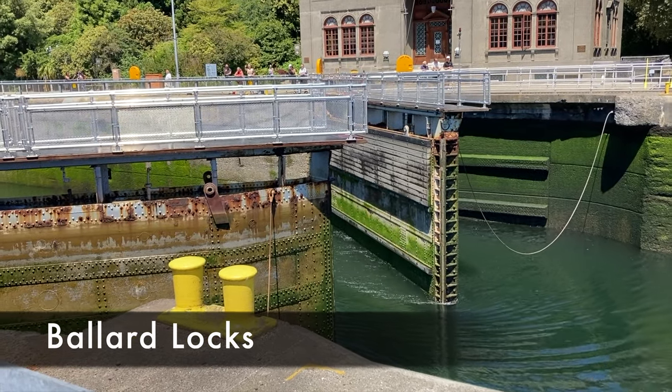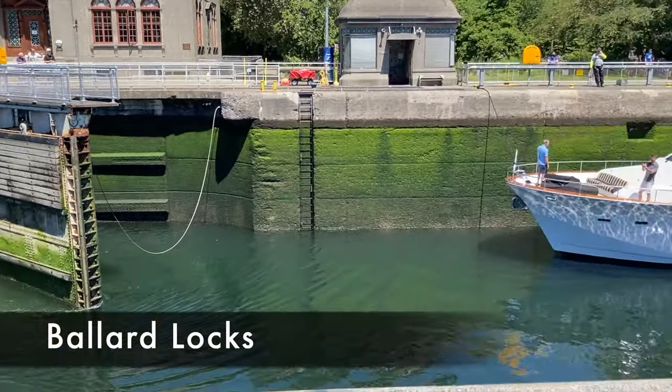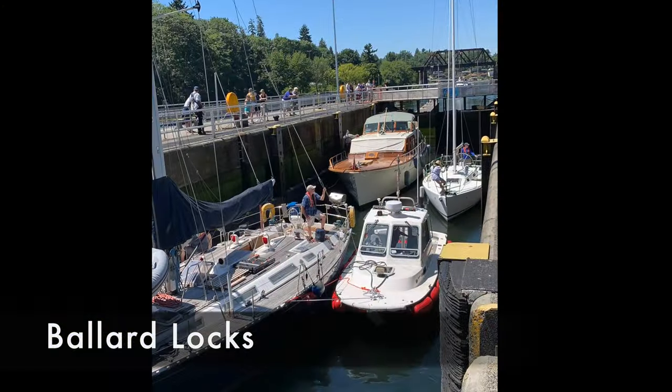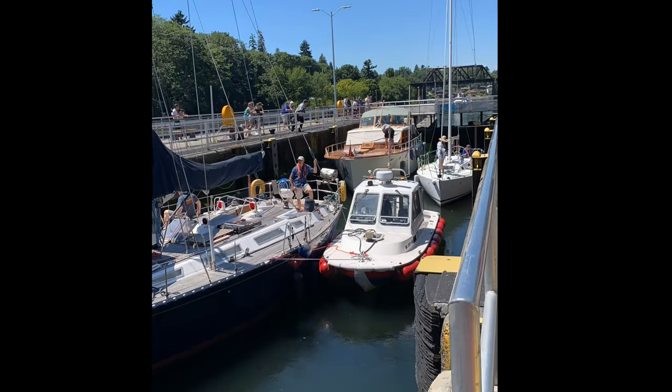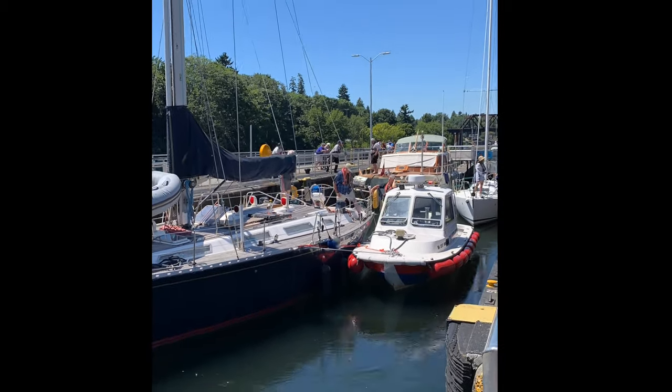Locks like this are used all over the world to provide the same service, the most famous being the one used in the Panama Canal. But the Ballard Locks, completed in 1916, are special because more boats go through these locks than any other lock in the United States.